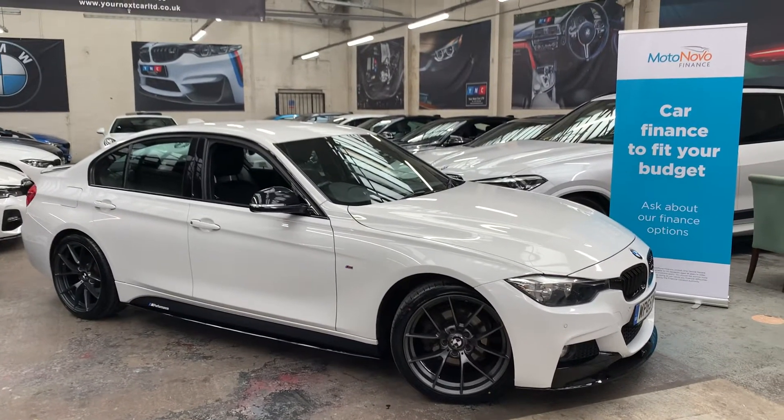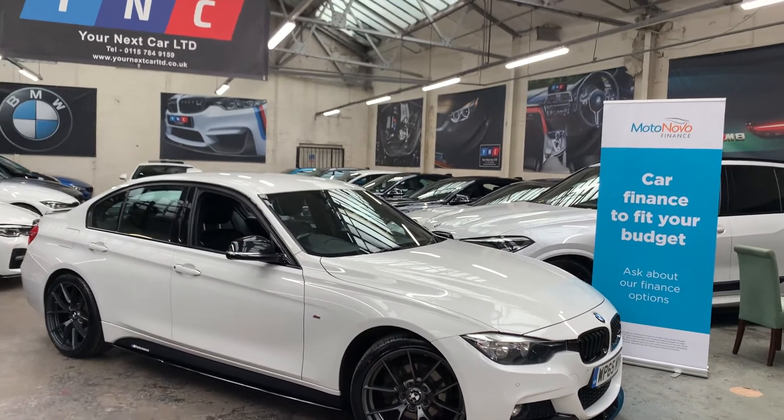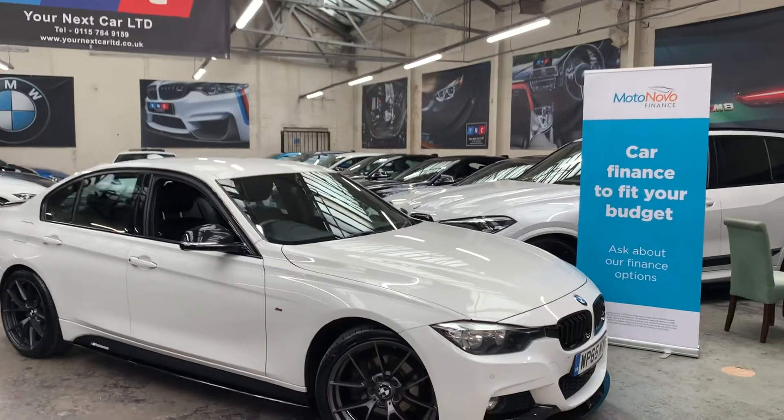Purpose of this video is to help you make an informed buying decision. We talk you through some of the features and options, give you an accurate description of the vehicle to help you make that buying choice.